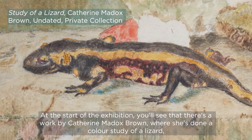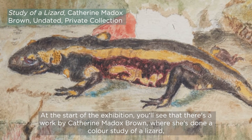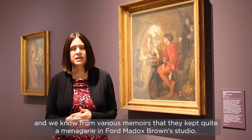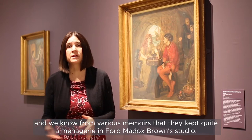At the start of the exhibition you'll see that there's a work by Catherine Maddox-Brown where she's done a colour study of a lizard. And we know from various memoirs that they kept quite a menagerie in Ford Maddox-Brown's studio.